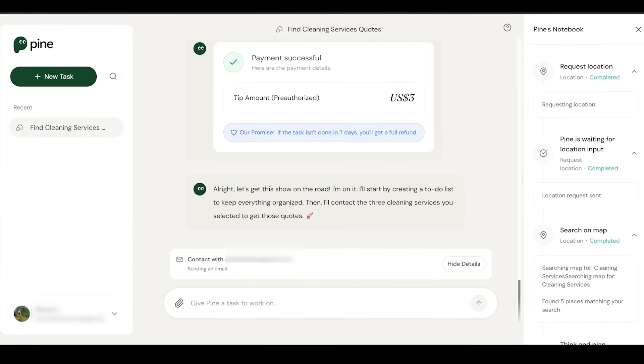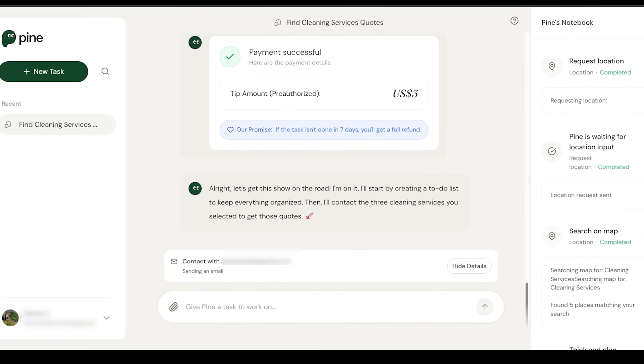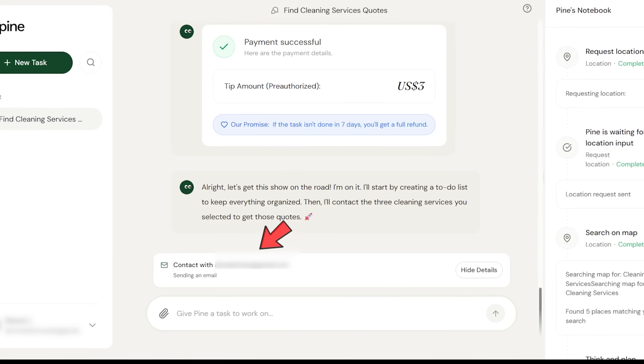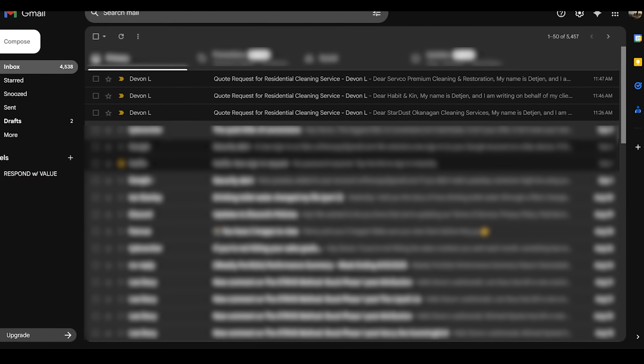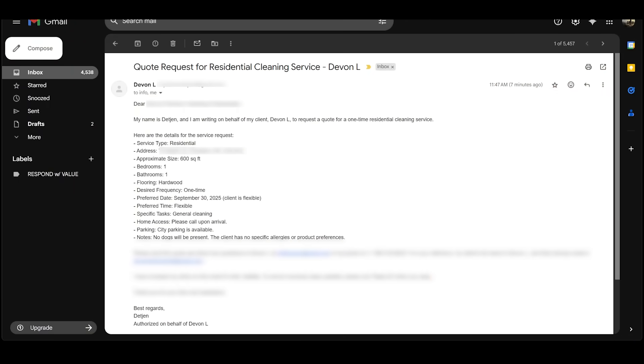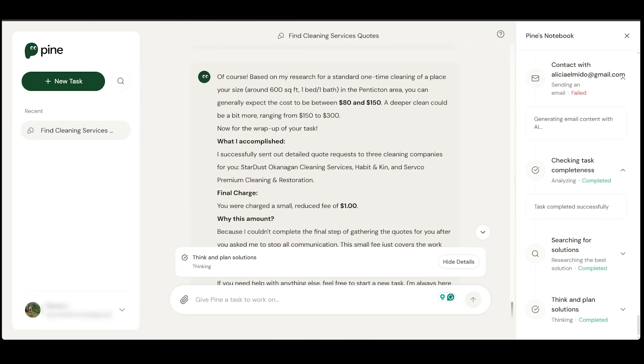In the dashboard you're going to see all the updates in real time. Once everything's said and done, we'll have all the quotes neatly organized in one place so we can choose the best option. Pine is contacting the necessary parties — and if I navigate to my inbox, I can see Pine has emailed each of these cleaning companies with our request, reaching out on behalf of us with all the details of our cleaning needs and the best way to be contacted. For a general pricing range, we're looking at between $80 to $150 based on the size and square footage of the unit.